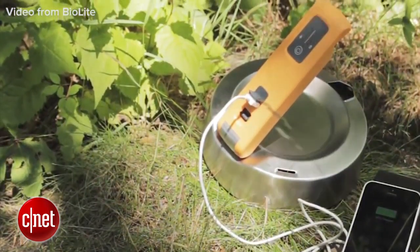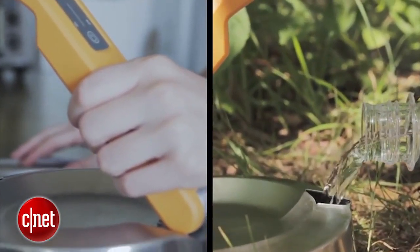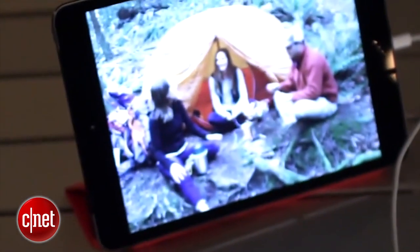BioLite's Kettle Charge is a small contraption that sits on a heat source, whether that's a stove or campfire, and can boil roughly three cups of water. The heat it generates fuels a USB outlet to power up your phone or tablet in minutes.